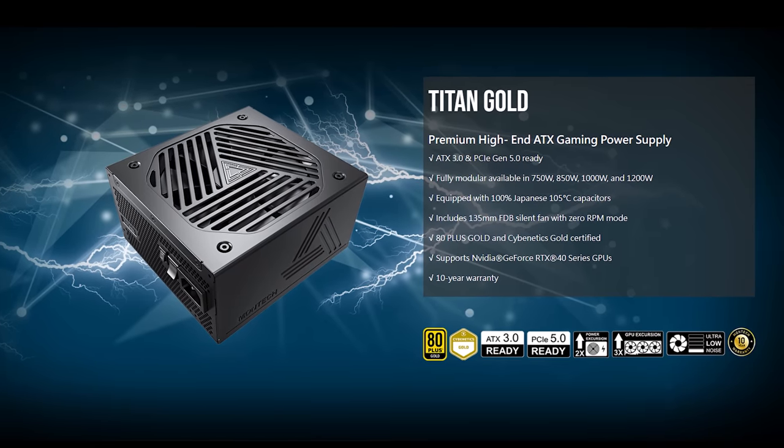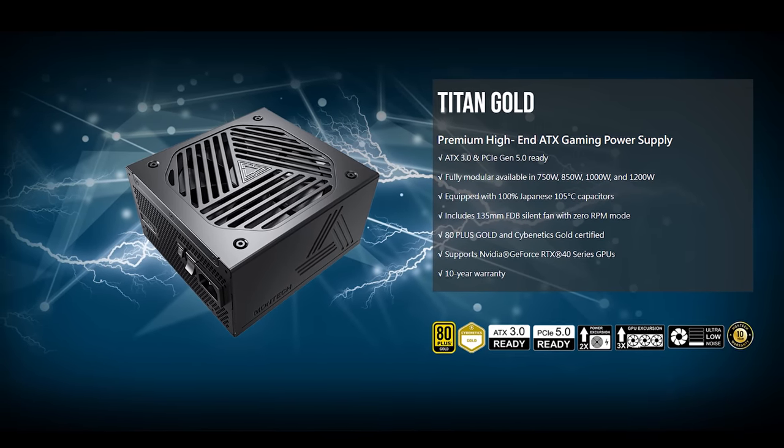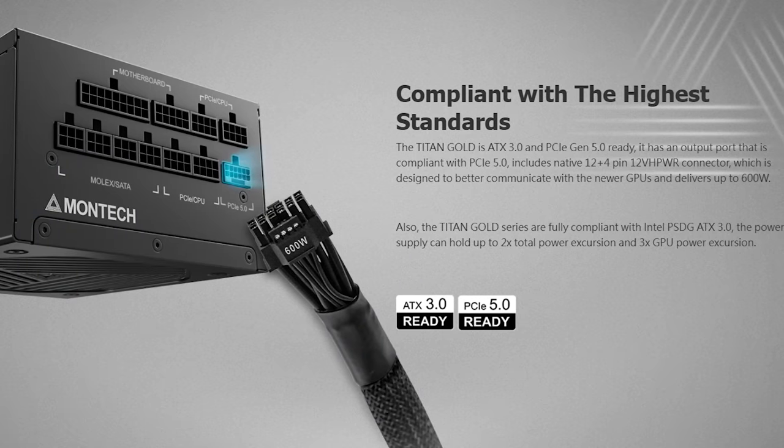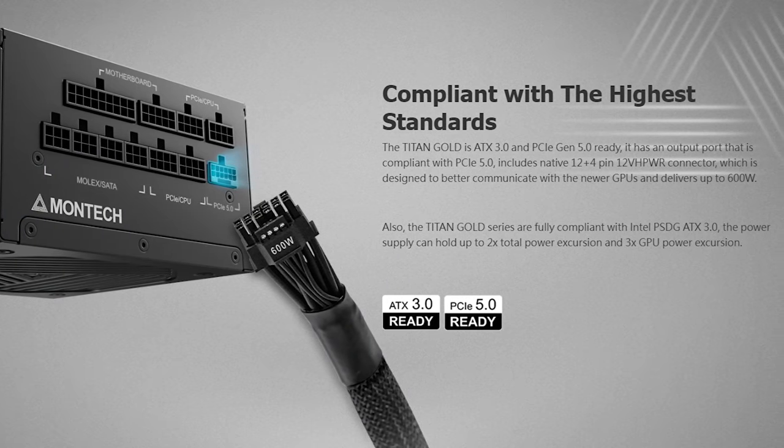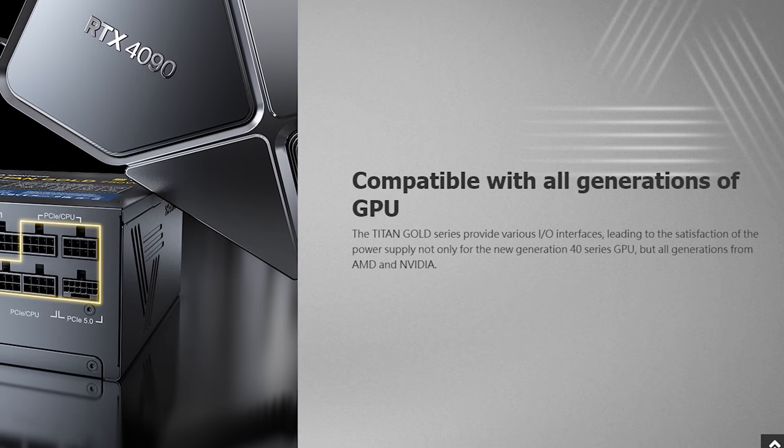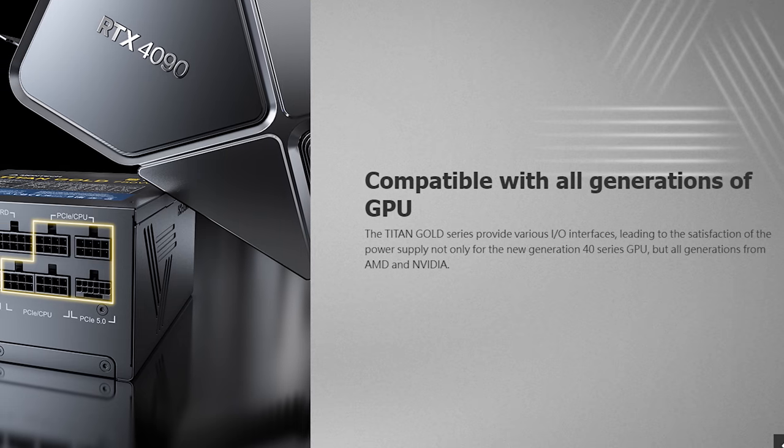The Montech Titan Gold ATX 3.0 power supplies feature a Gen 5 PCIe power connector for adapter-free 40 series GPU installation and are available in 750, 850, 1000, and 1200W versions, giving you the power needed to run today's demanding PC components.